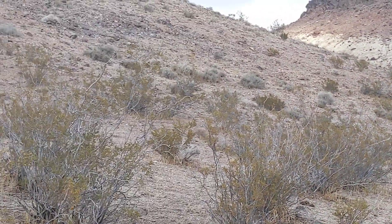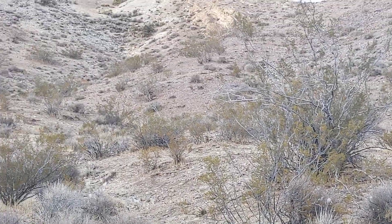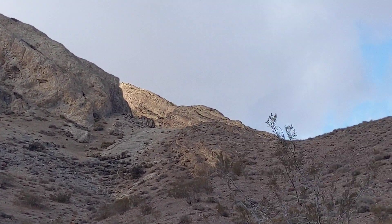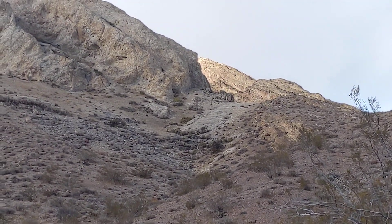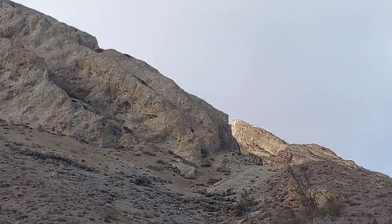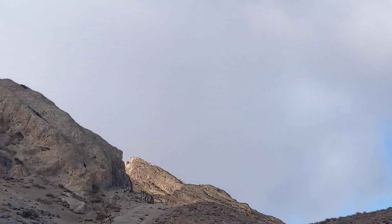We came over here to check this out, and this is a really curious formation. If I back out more down the hill this way, you might be able to see it better. But boy, this thing hits me as like a mud fossil.